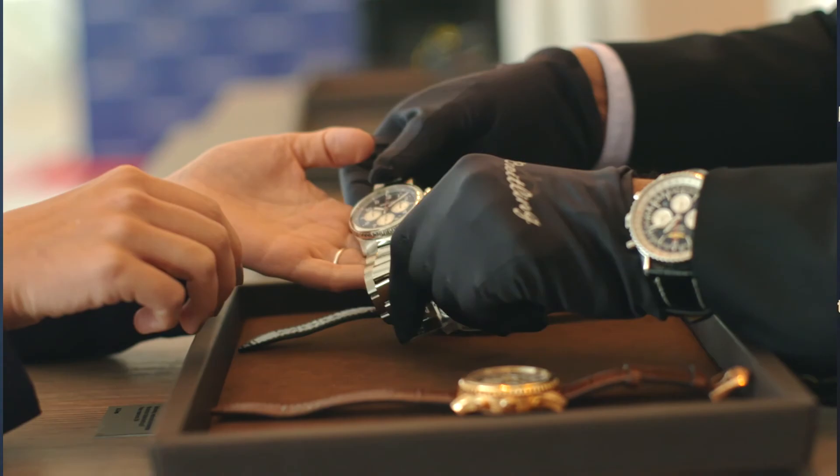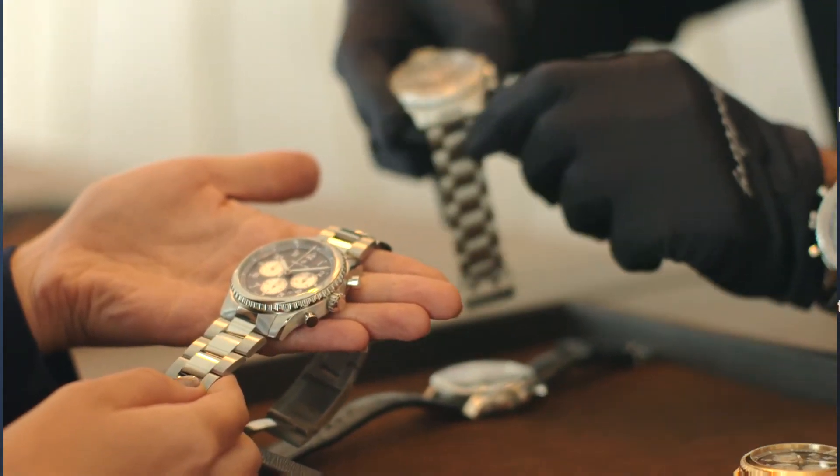And the response has been tremendous. I think we've never had in history at Breitling so many pre-orders and pre-requests on a novelty as we have today within our retail network or our wholesalers on the NaviTimer 8. So that's the proof that we're on the right track.